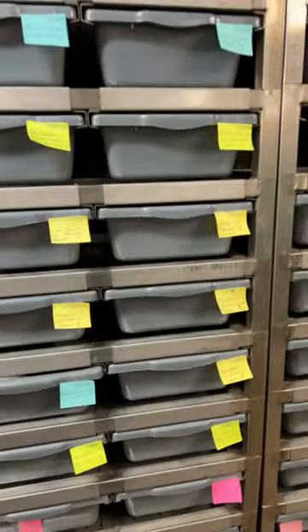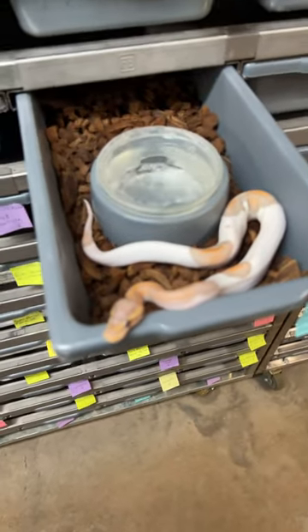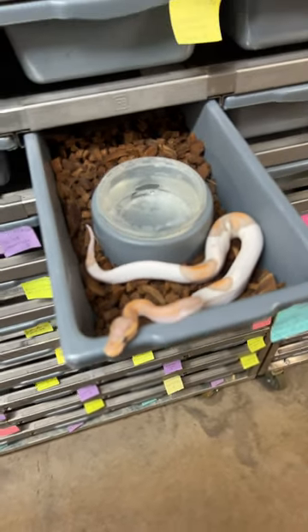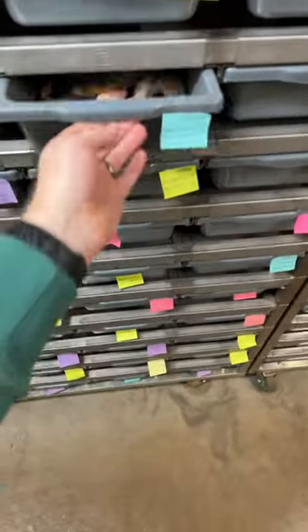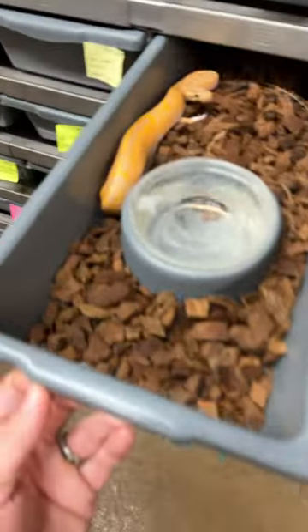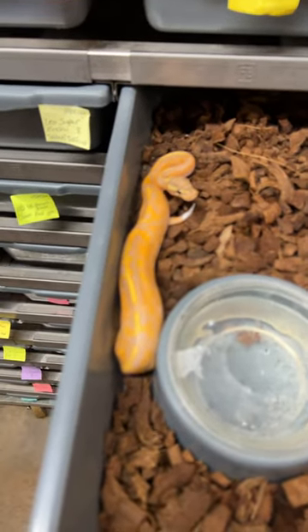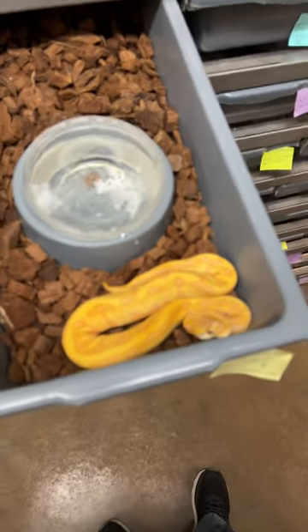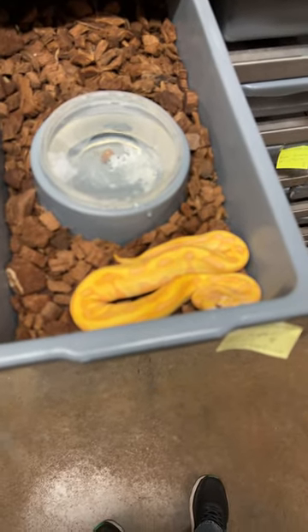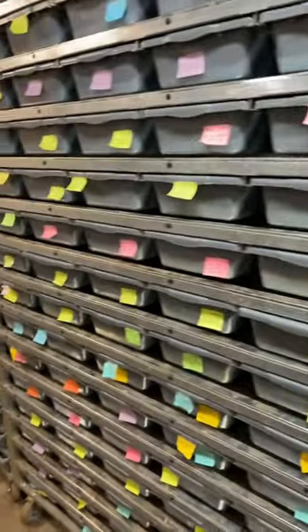That is a black pastel, and she's a coral glow pied. Orange dream, and she's a coral glow pied. That's a leopard super, and she's a toffee — pretty sure it's a toffee. Lots and lots of holdbacks.